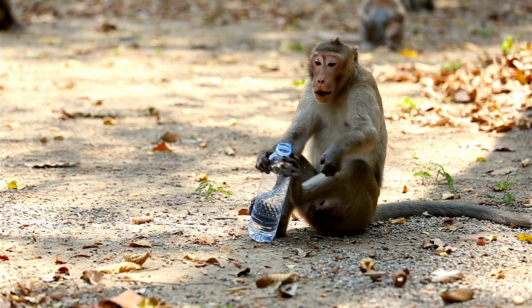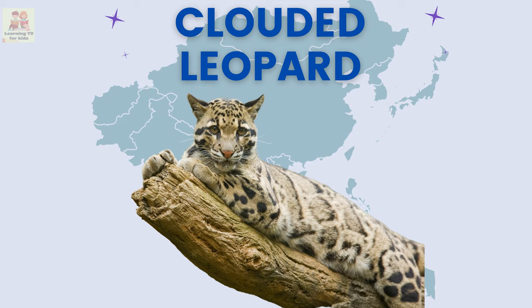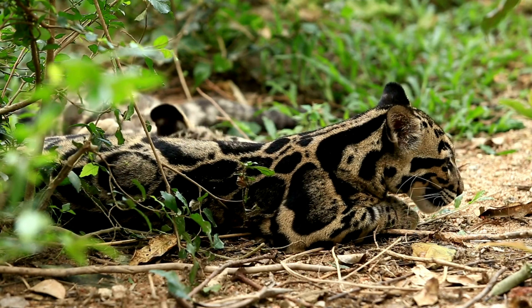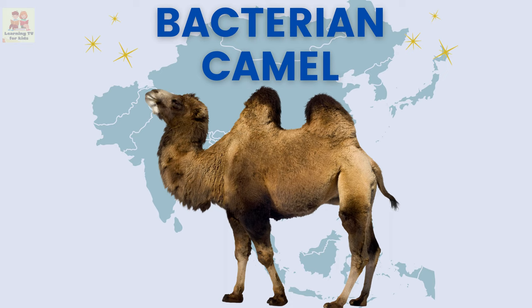Crab-eating macaque: the crab-eating macaque is a monkey that likes to eat crabs. Clouded leopard: the clouded leopard is a beautiful cat with spots that lives in the forests of Asia.